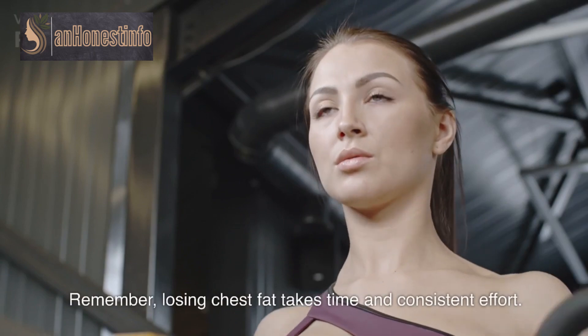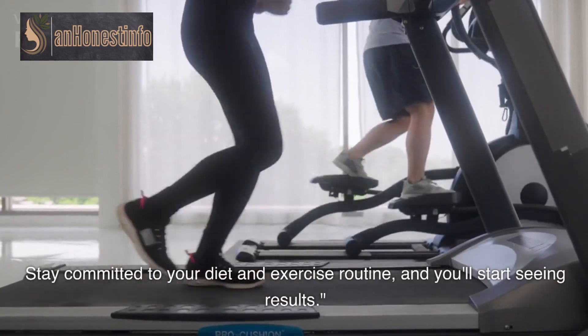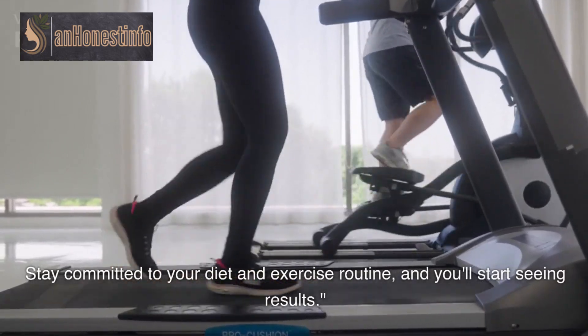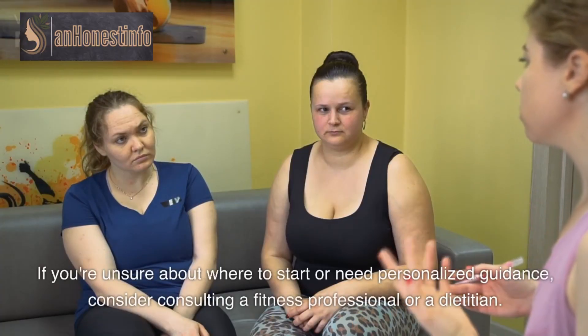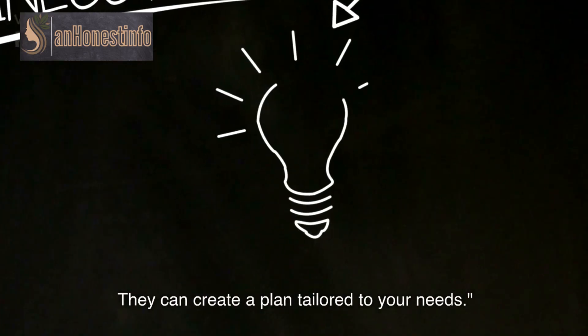Remember, losing chest fat takes time and consistent effort. Stay committed to your diet and exercise routine and you'll start seeing results. If you're unsure about where to start or need personalized guidance, consider consulting a fitness professional or a dietitian — they can create a plan tailored to your needs.